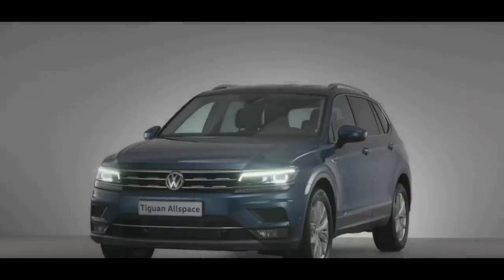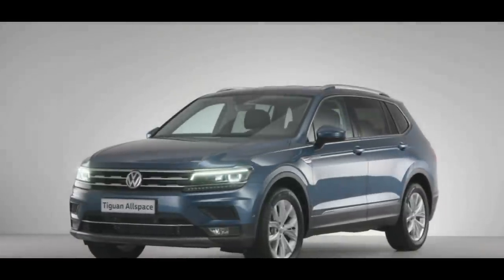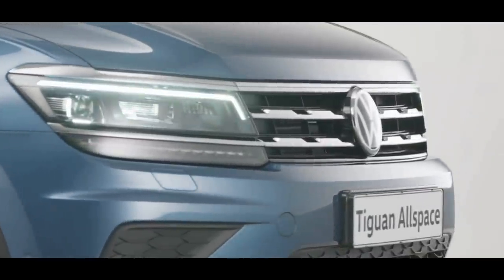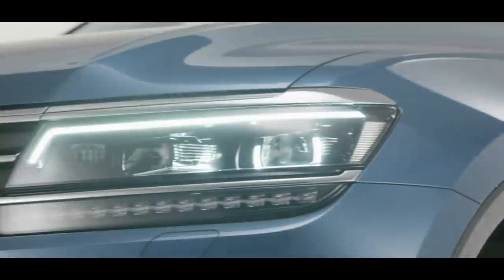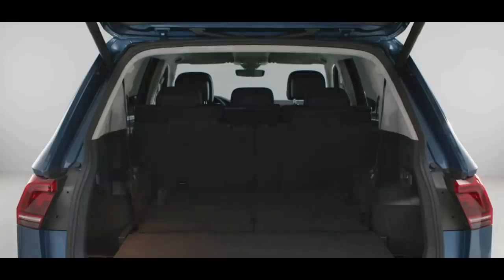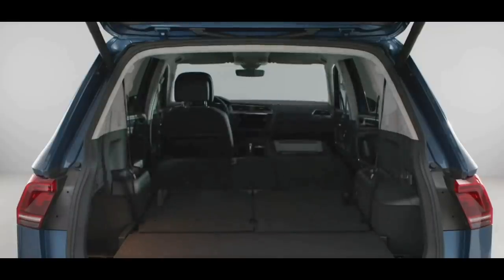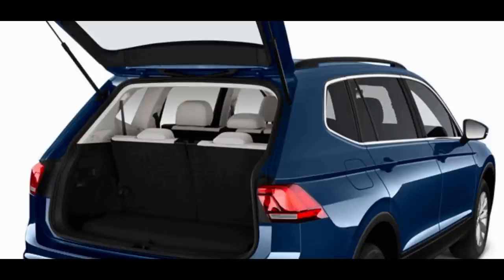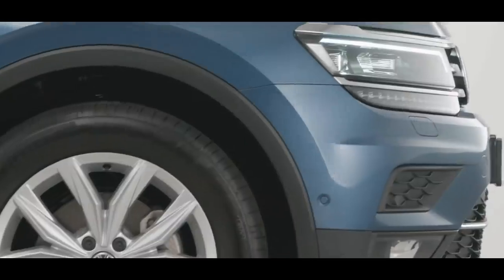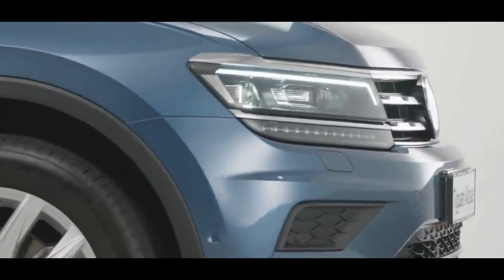The current Volkswagen Tiguan was redesigned for the 2018 model year and has received a few changes since. The 2020 Volkswagen Tiguan's biggest selling point is its optional third-row seat, something you cannot find on leading competitors such as the Honda CR-V and Toyota RAV4 — although the third-row headroom is short. The Tiguan is well-designed with easy-to-use tech and a variety of standard and available driver assistance features.